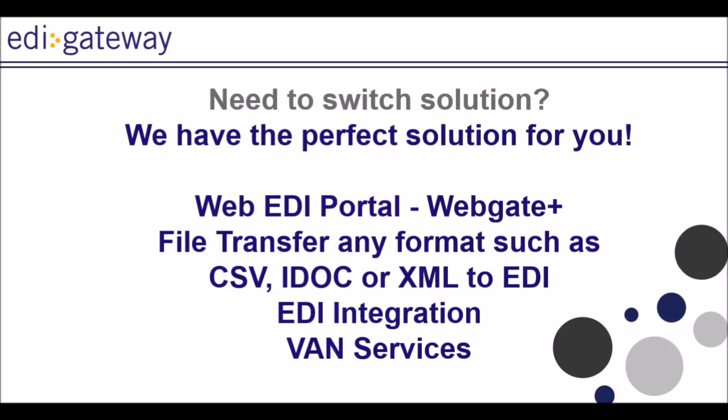We offer all of our clients the possibility to switch solutions once they are ready to transition to another. Aside from your current choice, which is Service Bureau, you may want to reduce your EDI costs by using our Web EDI Portal WebGate Plus. This portal allows you to transmit and monitor your own documents just as we do for you, directly from the web portal.